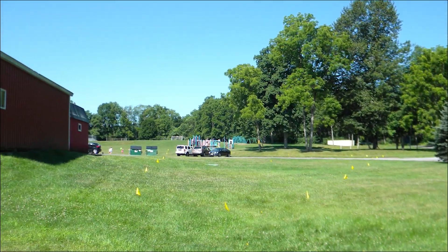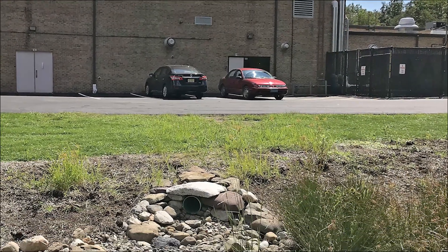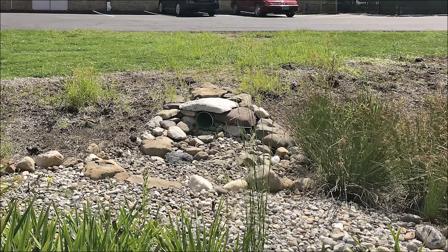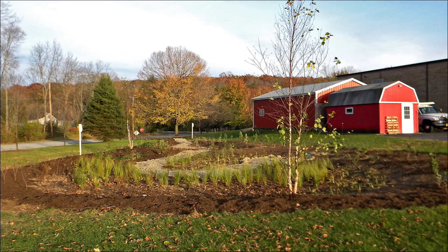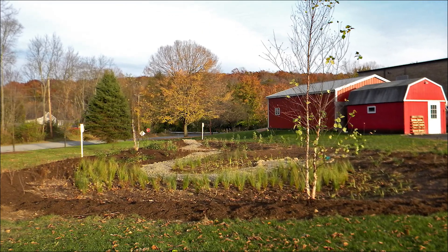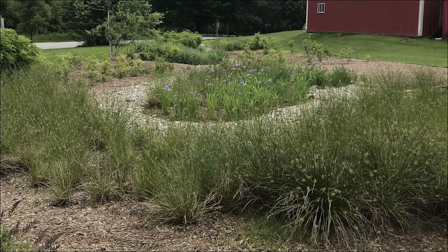It was just a big patch of grass. It was installed to help take some of the water from our roof and filter it back down into the ground instead of running over the pavement and picking up litter, debris, salt, sand, and oil from cars. The water trickles into the rain garden and gently is released back into the ground.